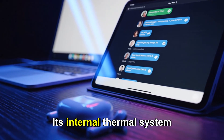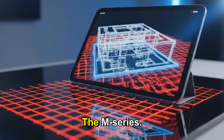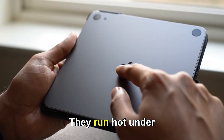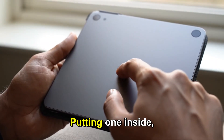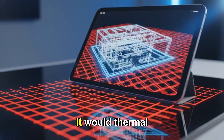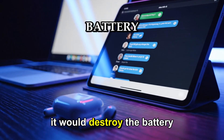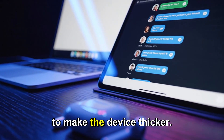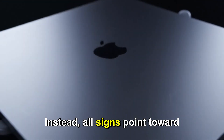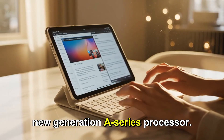Its internal thermal system is designed for efficiency, not for extreme power. The M-series chips, while efficient, still run hot under heavy workloads. Putting one inside the tiny iPad Mini would cause it to overheat, thermal throttle, performance would drop, and it would destroy battery life. Apple would be forced to make the device thicker — and Apple never makes things thicker. Instead, all signs point toward the smart choice: a new generation A-series processor.